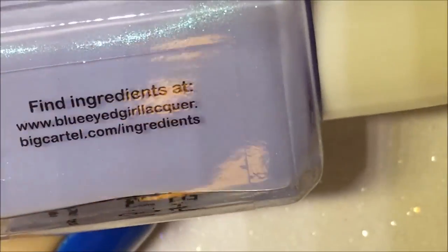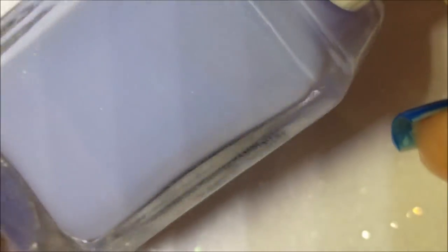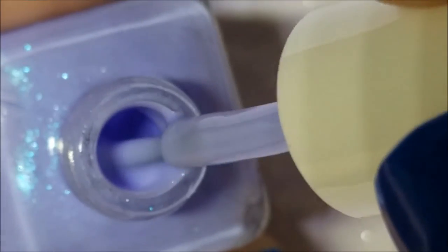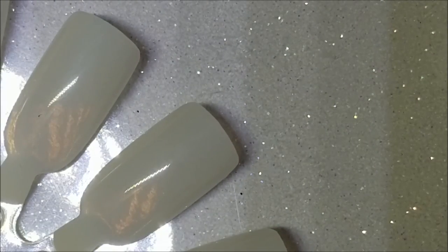Speaking of blue, this first one is from Blue Eye Girl Lacquer. She had a promotion going on and I participated and got some mystery polishes, so the next couple have weird names because they're prototypes. This one is called Sorted End, apparently a fan favorite of 2016. It's a beautiful light blue with a shimmer — the camera isn't capturing how electric it is, but it's gorgeous. Here it is on the brush.